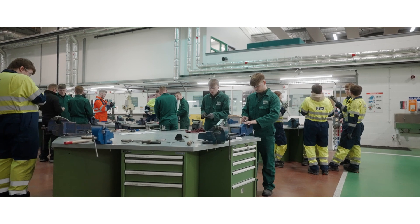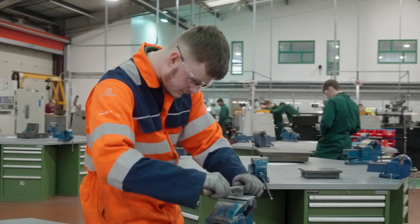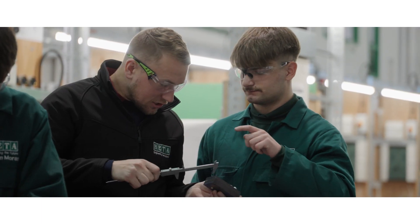Just behind me is the mechanical engineering section. This is where we do the hand-fitting stage. Students will be given an engineering diagram and they'll have to manufacture what's on the diagram, and obviously given the teaching and instruction of how to use the hand tools and manufacture that piece.